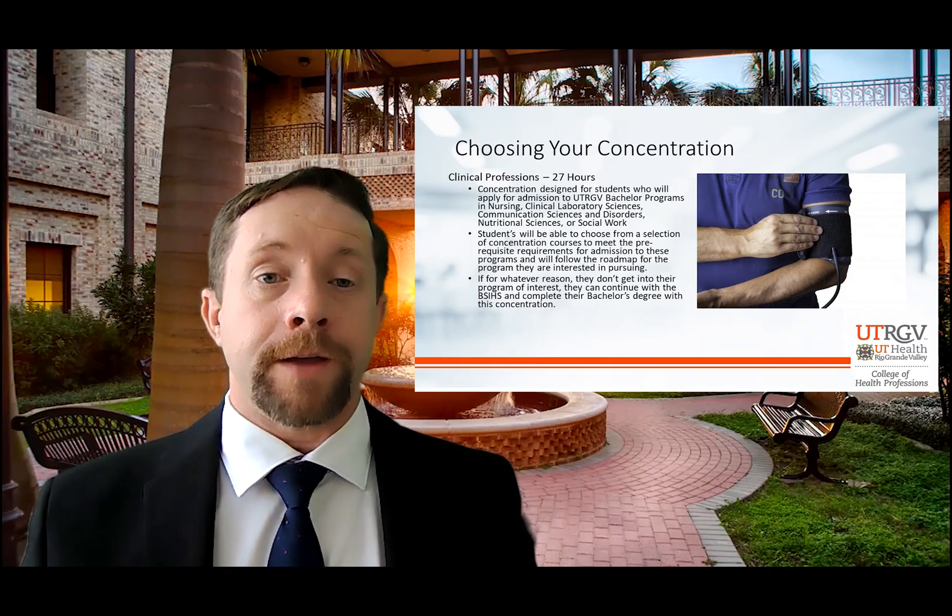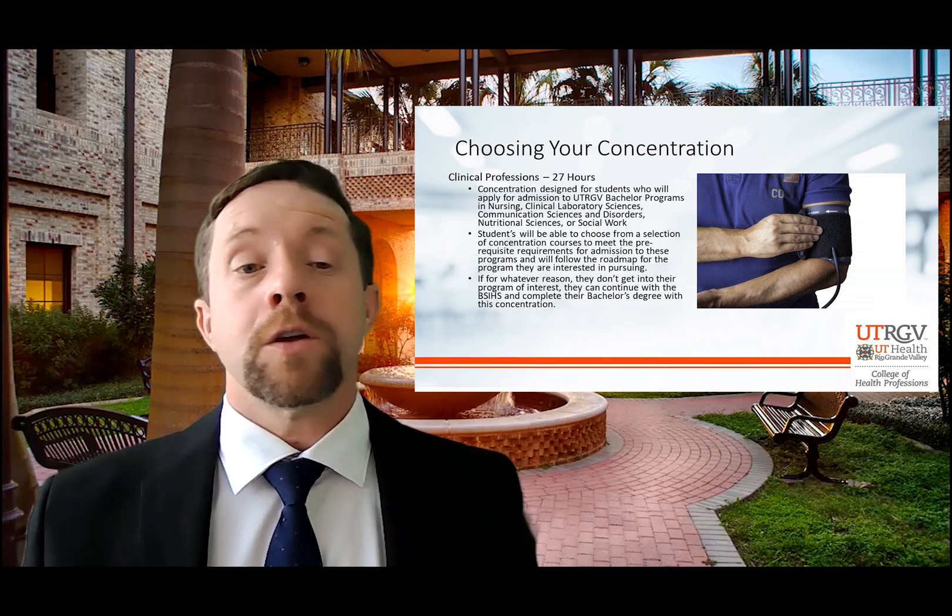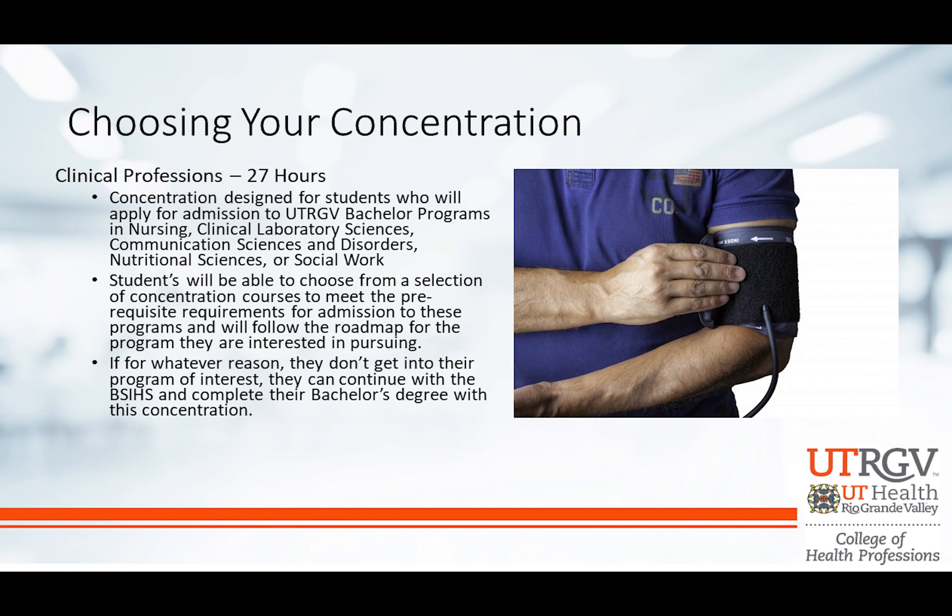In choosing your concentration: if you're interested in nursing, CLS, COMD, social work, or nutritional sciences, you're going to want to choose the Clinical Professions concentration. Within that concentration, we have listed all of the prerequisite courses for all of these programs — you just pick and choose the classes you need for the program you're interested in. Each of those programs at UTRGV has a designated roadmap, and you'll follow that roadmap until you complete all the prerequisites in the first two years or so. When you complete everything, you apply and get in, we'll do a change of major. However, if something happens and you don't get in — because these are competitive programs — you can stay in this concentration, finish up your Bachelor of Science in Integrated Health Sciences, and graduate with a degree that still makes you employable.